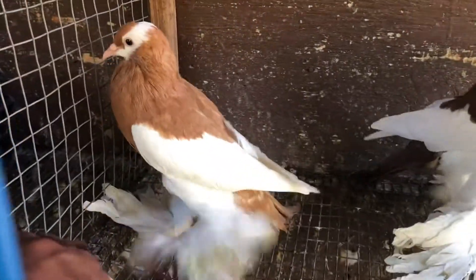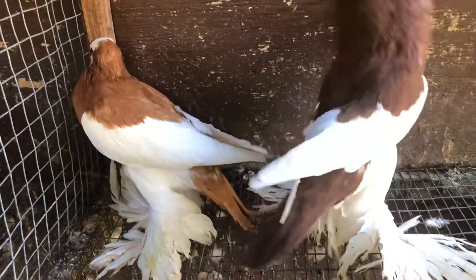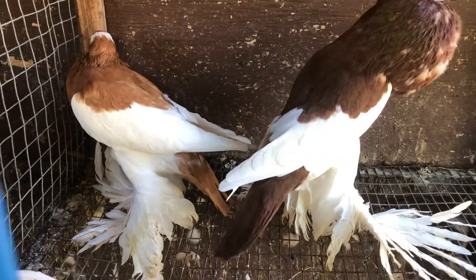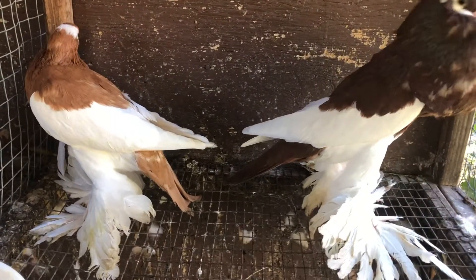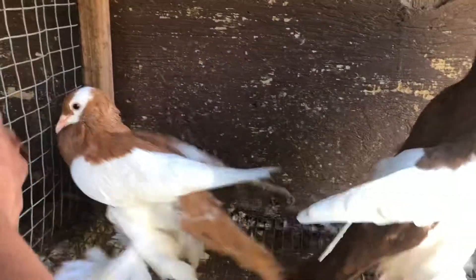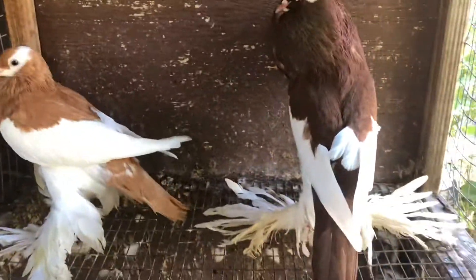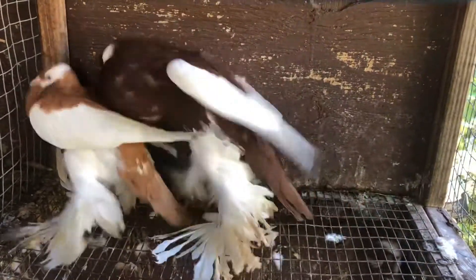It was a young hen from this year. She's still finishing a molt — the yellow hen from this year. It will make a good pairing. She might be ready within a month. He's ready to mate, but she might not be ready yet.